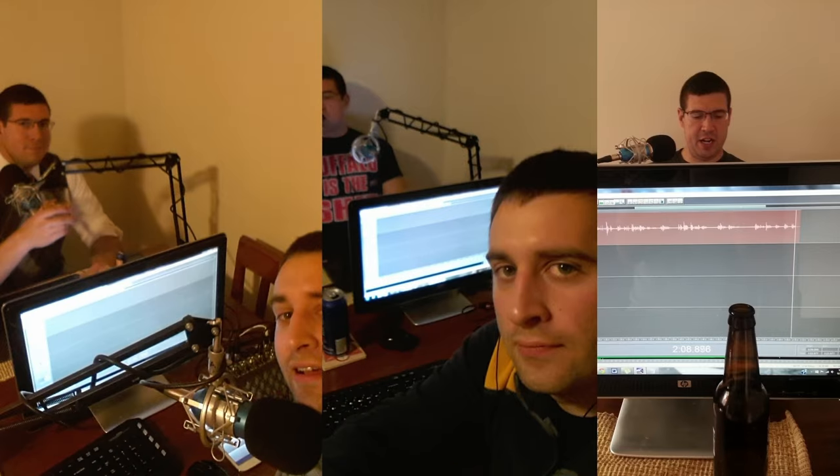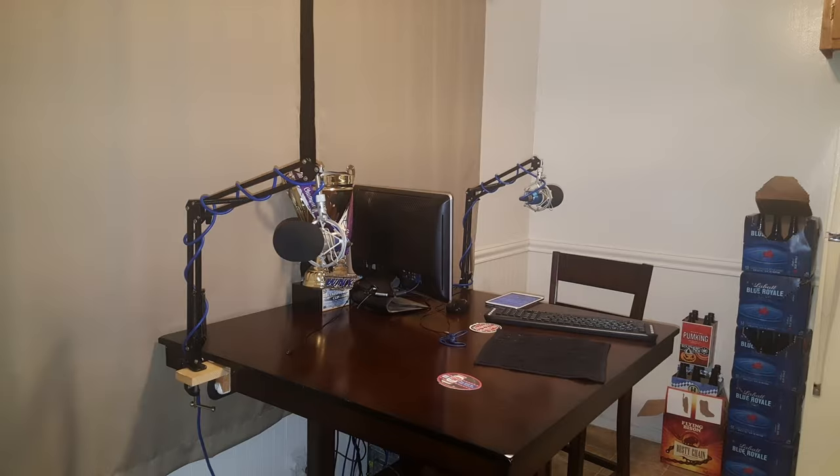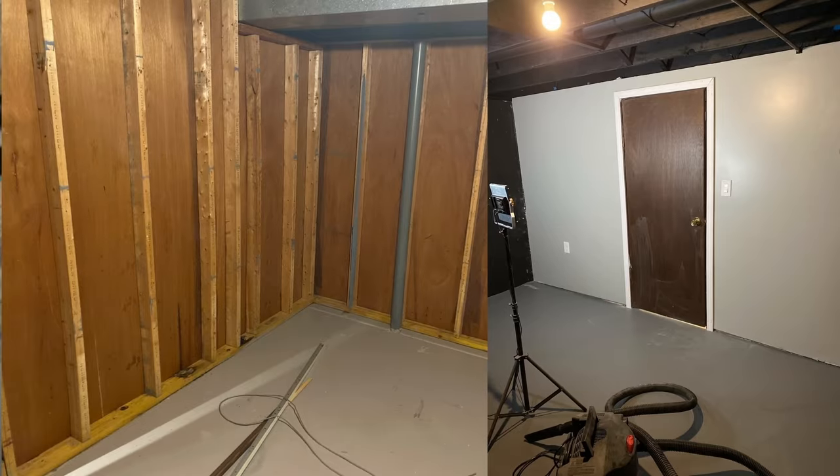I've been doing this podcast with my friend Drew Gear for over nine years. We started out as audio only, recording in Drew's old apartment, then in my apartment. When I got married, we converted an empty room in my house to be the recording space. The idea of the podcast is having a professional studio look while what's being said is highly unprofessional.